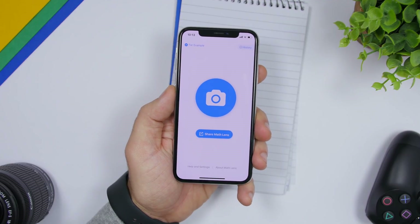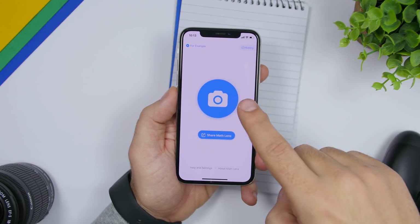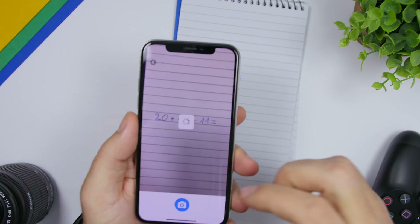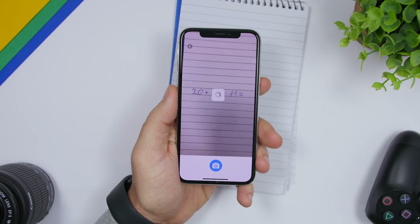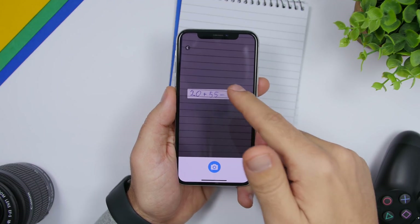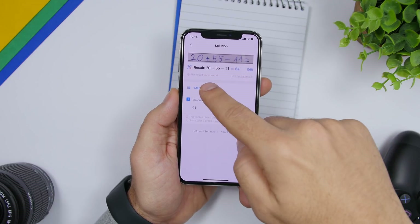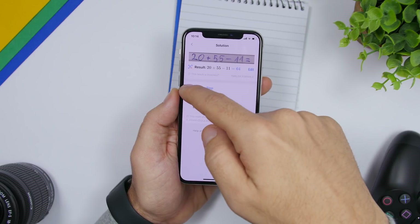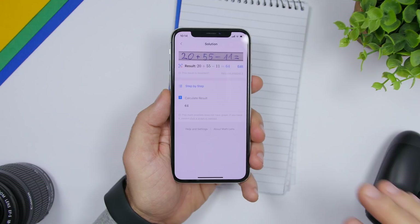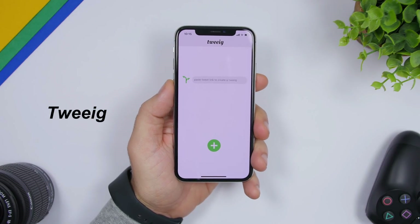The next app is called Math Lens. It allows you to take a picture of a math problem and it will solve it for you, using the camera or a photo from your camera roll. Just tap the big button, take a picture, and it will recognize the problem and show you the result. You can also tap 'Step by Step' to see how it calculated the answer. A more detailed process is available in the pro version.